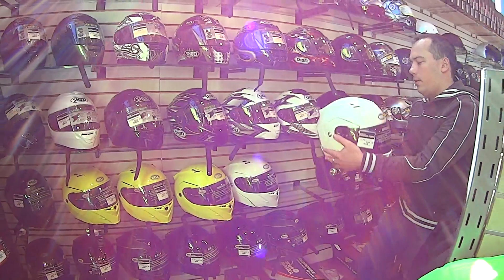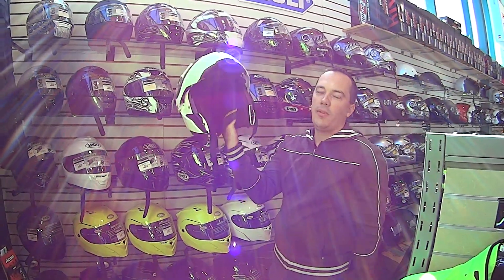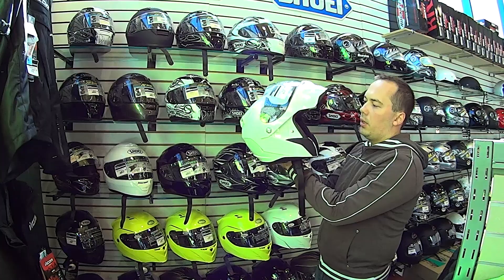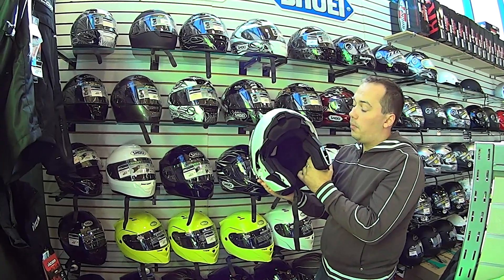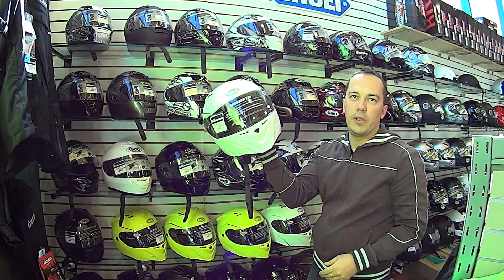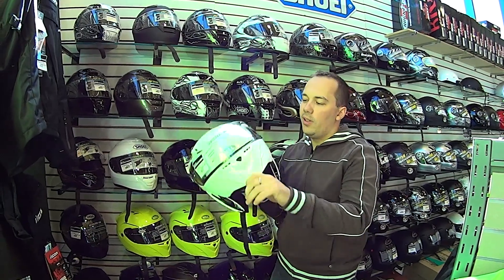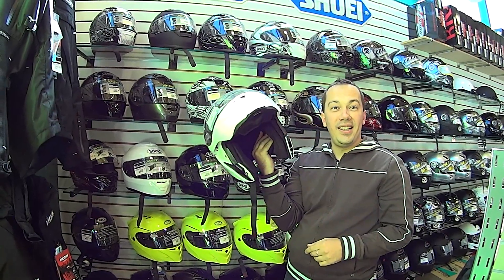Moving on, the second type of helmet — this is a modular helmet. Essentially when you pull this up it becomes like a three-quarter helmet. The three-quarter covers everything but your face, so if you decide to face plant, it's probably not the best idea to have this up. Manufacturers tell us it's pretty decent protection in this position, but I'd still recommend the full-face unless you really want a cup of coffee while riding.